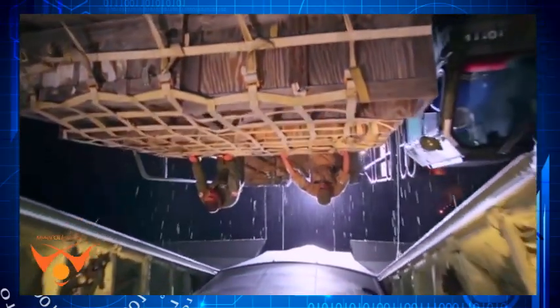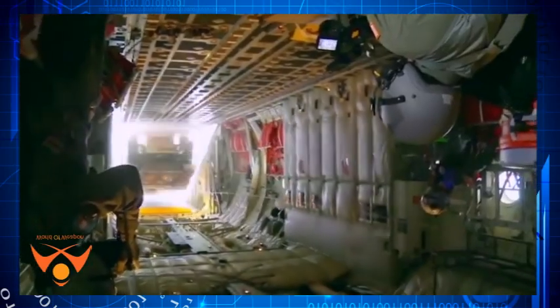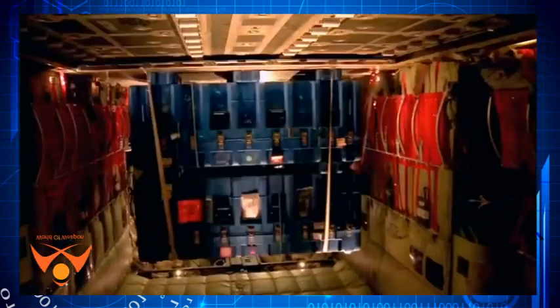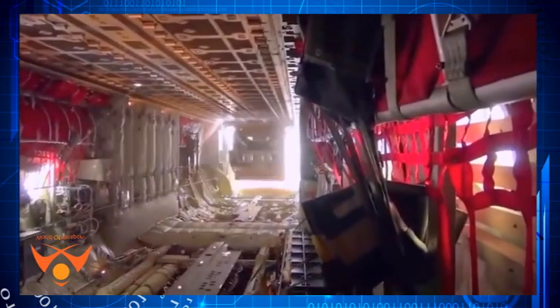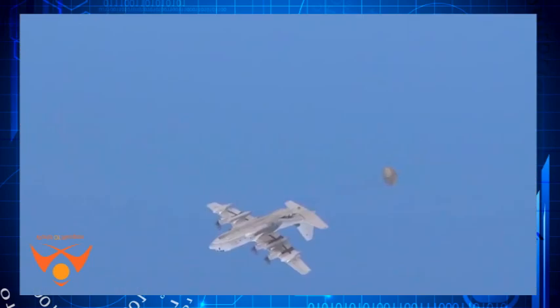Additional baseline features include automatic-dependent surveillance broadcast (ADS-B) out positioning technology, microvanes to increase fuel efficiency, and external fuel tanks for increased range and mission loiter time.